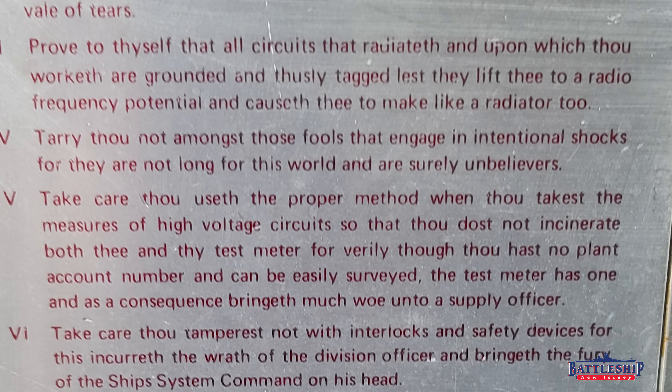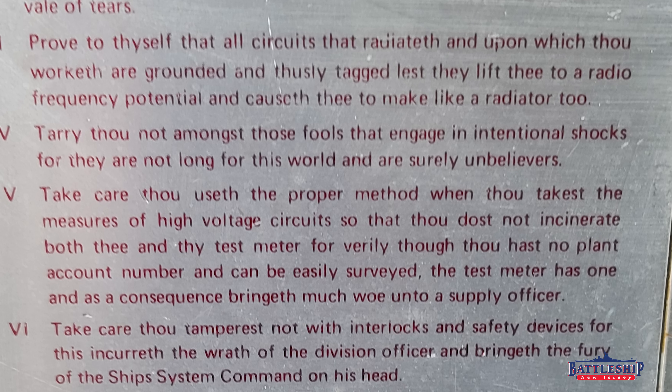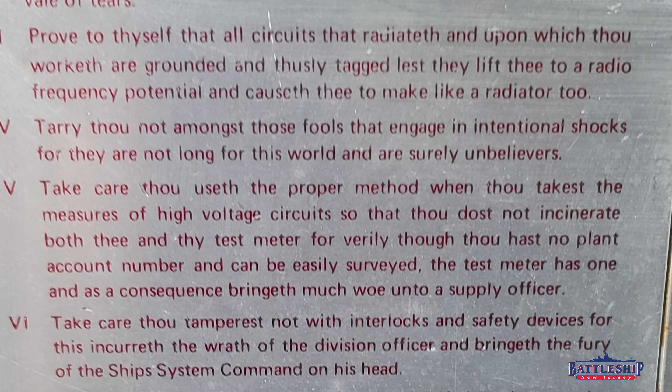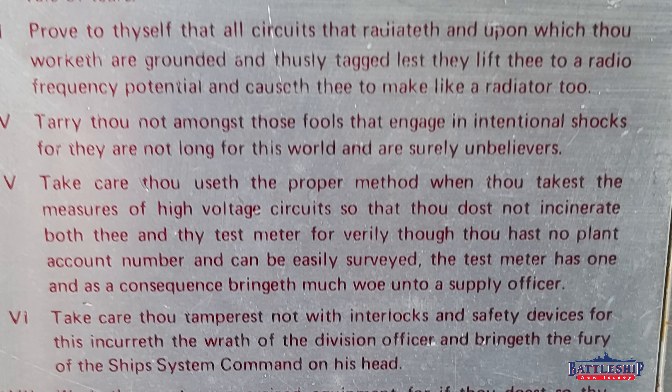Commandment six: 'Take care thou tamperest not with interlocks and safety devices, for this incurreth the wrath of the division officer, and bringeth the fury of the ship's systems command on his head.'